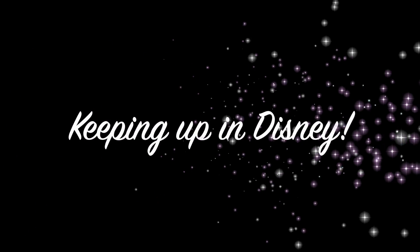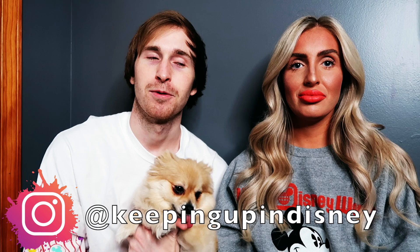Welcome back to Keeping Up in Disney. A couple months ago, we went on a trip to Disney World in September. We've been uploading the videos from our trip, so if you haven't checked any of those out, make sure to check them out. We wanted to make a video today talking about our trip, some of the fun things we did, some of our favorite things, and answer some questions submitted on our Instagram.